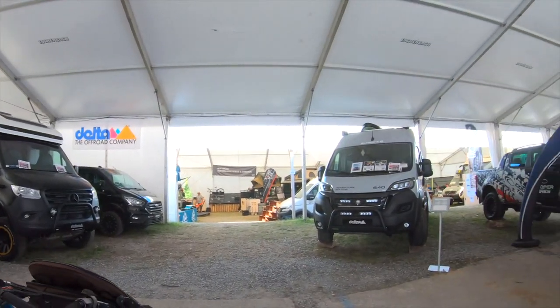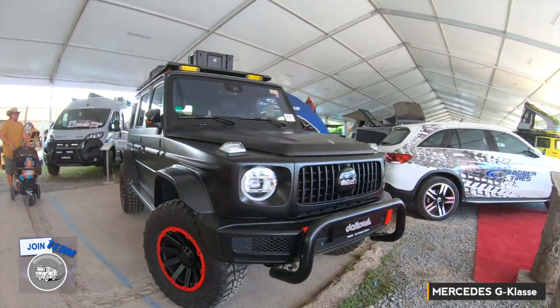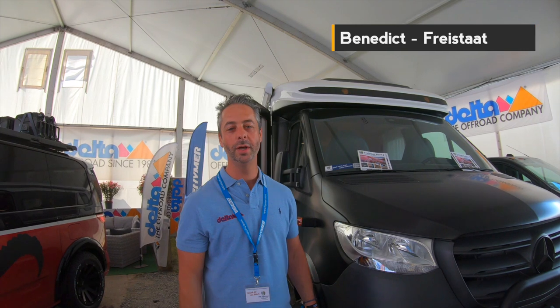Wow, that is my dream vehicle — for a company. A dreamy vehicle, Fabian is in love. I think you can also travel with that. This is a nice one. Hi, my name is Benedikt, I'm from the company Freistaat Caravanning Mall — we are the biggest dealer for motorhomes in Europe.